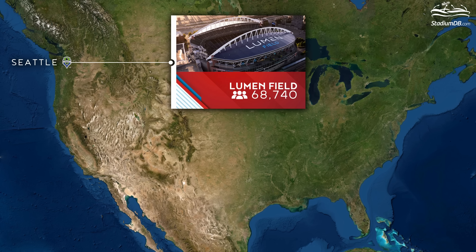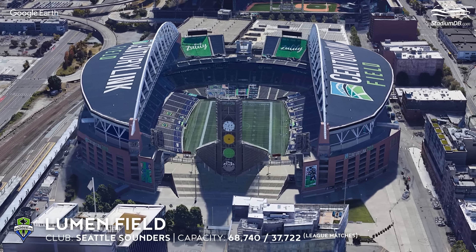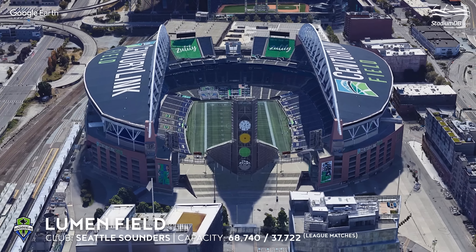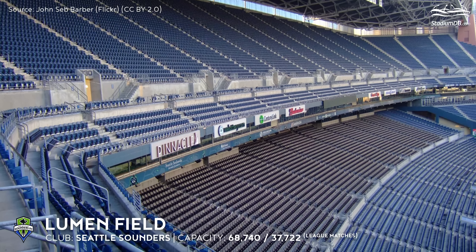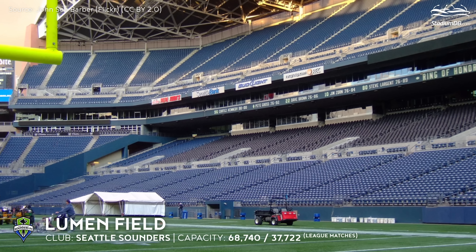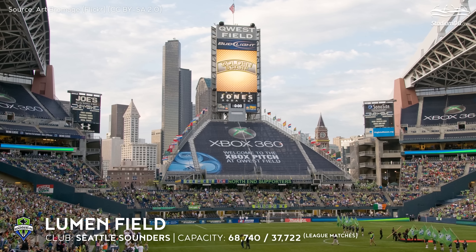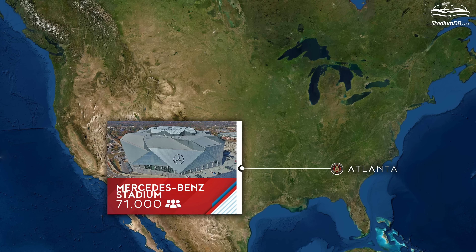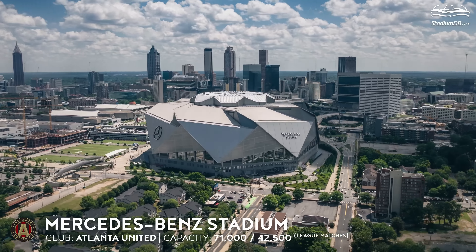Lumen Field, capacity 68,740 — Seattle Sounders. Although built as an NFL venue, it has proven to be a great home for the Sounders, putting the team at the top of the MLS league in terms of attendance with an average of more than 40,000 fans per game. The stadium has a partially open north side allowing views of the business district skyline from inside.